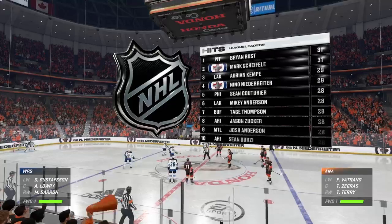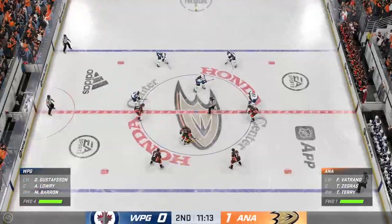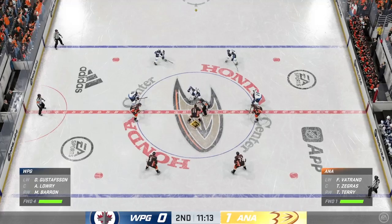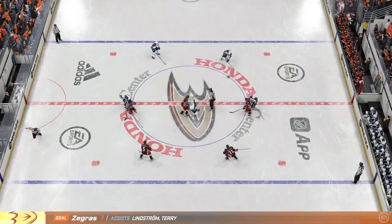Anaheim's rolling now, having taken a one-goal lead here in the second. Yeah, they've got a wave of momentum that continues to push and press. They seem to have control of the game right now — they can't give any momentum back to their opponent.